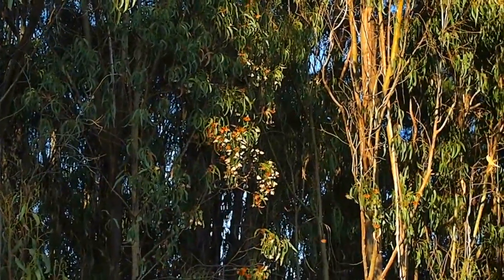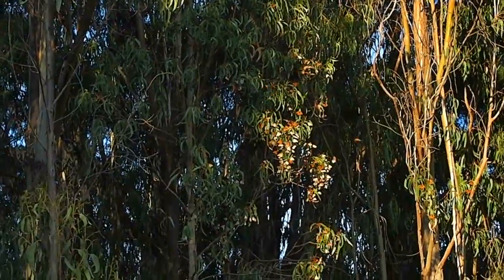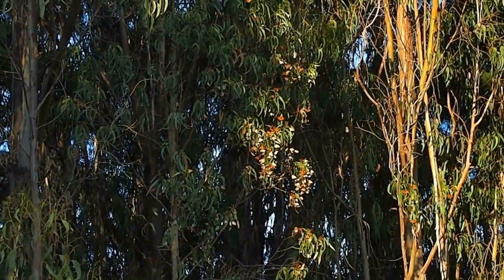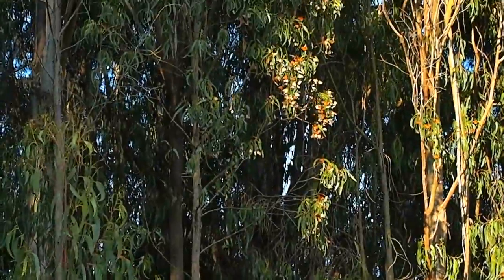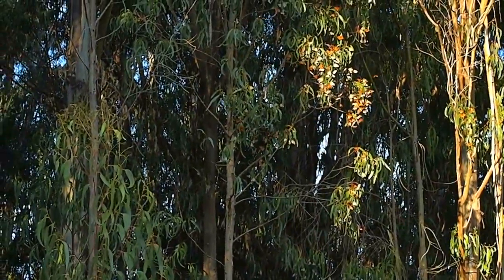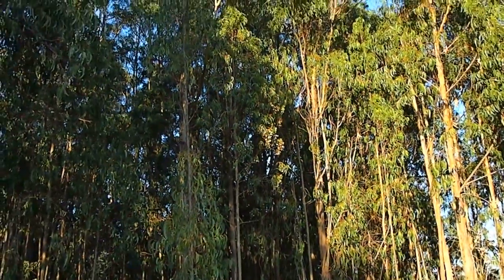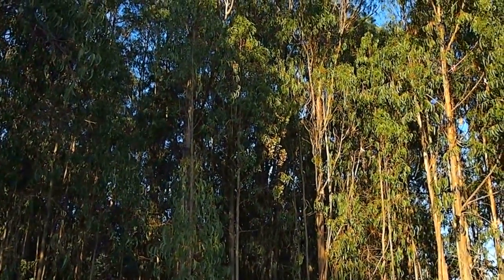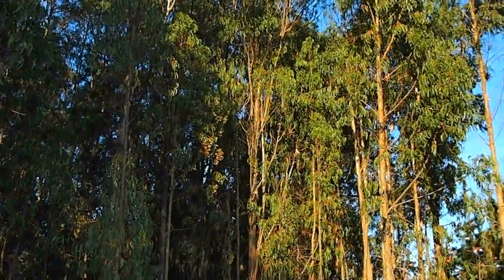This is the Kale Road where it intersects with Elm Road in Bolinas. This site has about five or six hundred monarchs — it's larger than it has been in recent years. This is at about 4:10 in the afternoon.